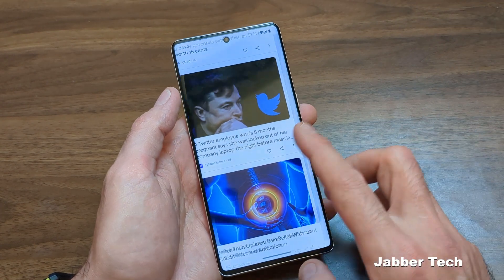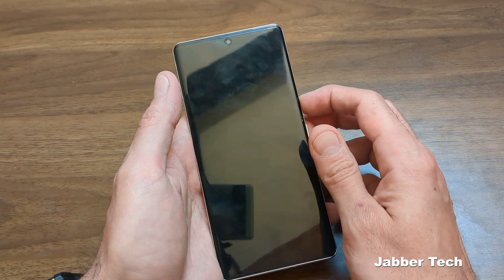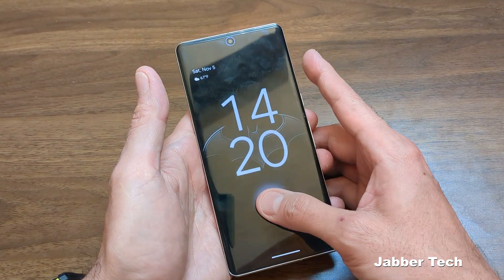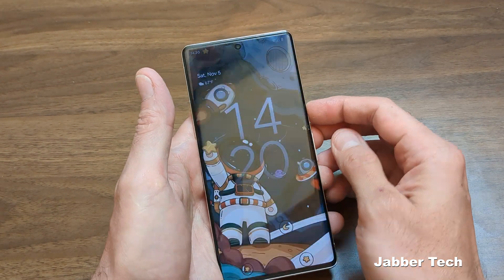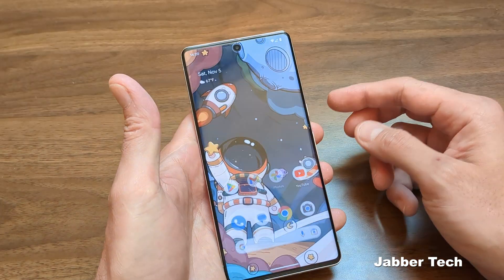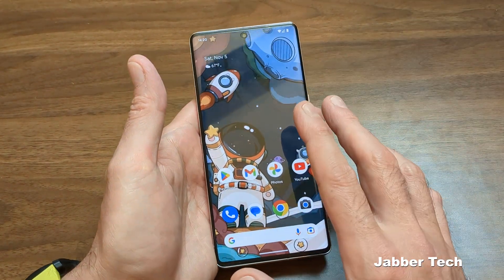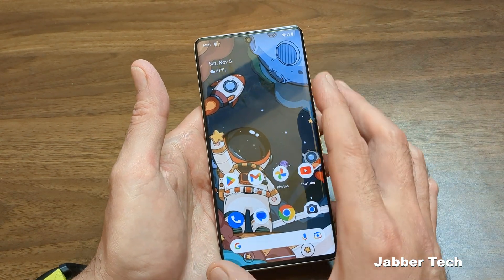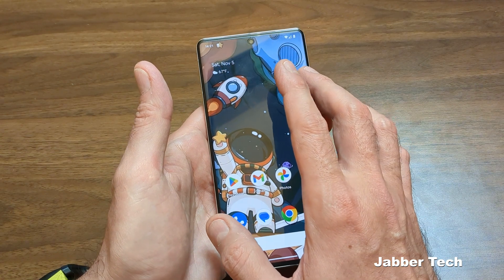Another thing Google did really well this time around is they fixed the fingerprint scanner. The 6 Pro had some issues with the fingerprint scanner being a tad bit too slow, but this one has been improved and it's definitely a step up from the 6 Pro. Another step up is face unlock. Face unlock works about a hundred percent of the time when you're in good lighting, but that's about it. If you're in a dim situation, it's not going to work — you need optimal conditions for this to work.